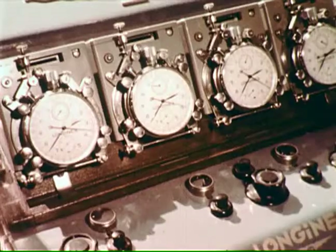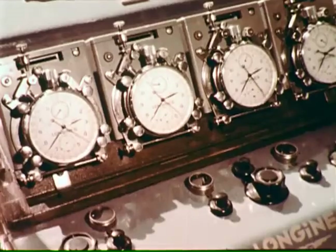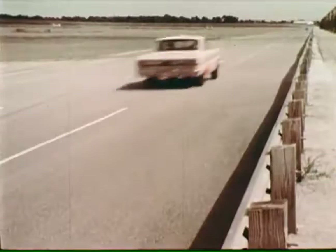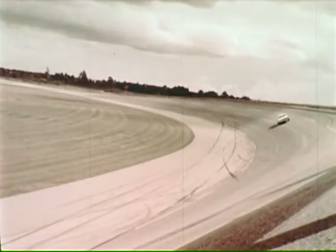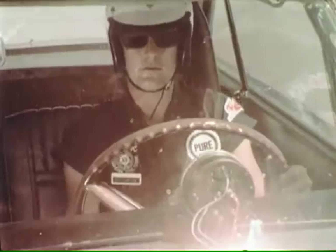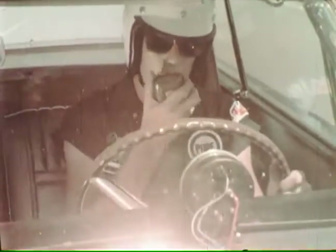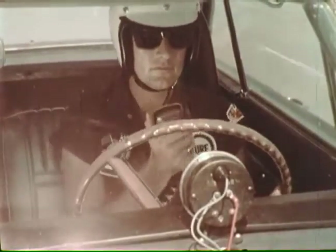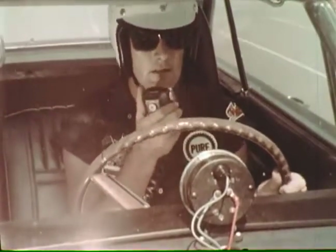Spotters identify the cars aloud as they complete each lap. Batteries of timing devices check speed to the one hundred thousandths of a second. This official timing procedure continues minute by minute, 24 hours a day for the duration of the run. Radio contact between driver and engineer provides a valuable record of the car's performance as it builds up tremendous stress and strain during the run.